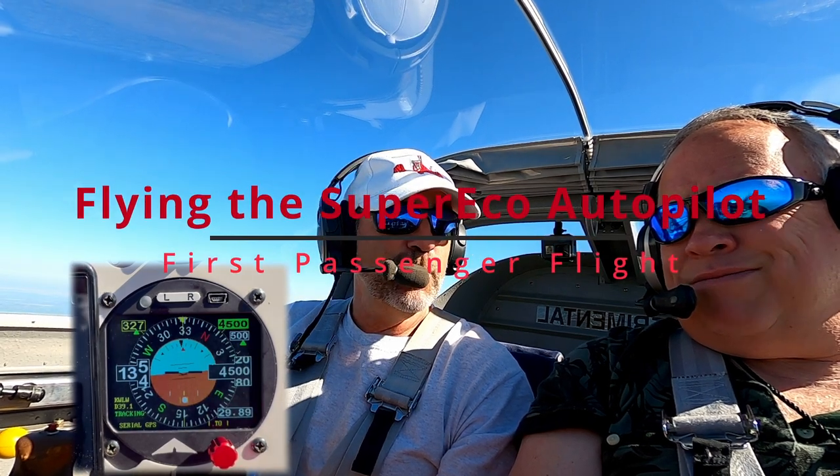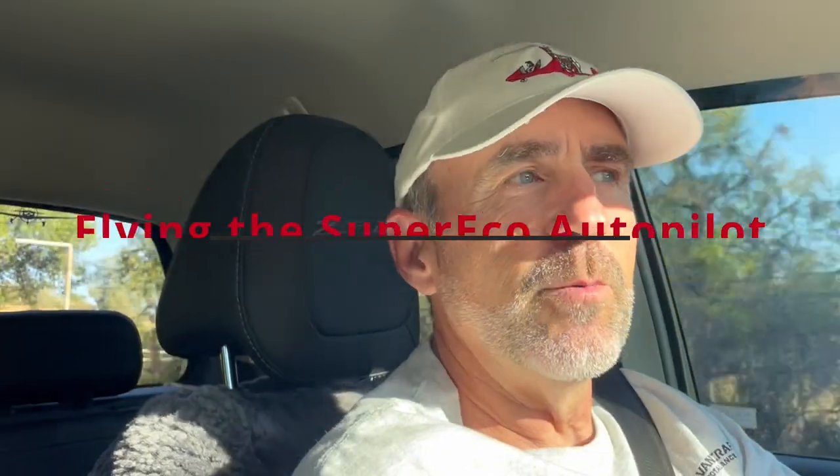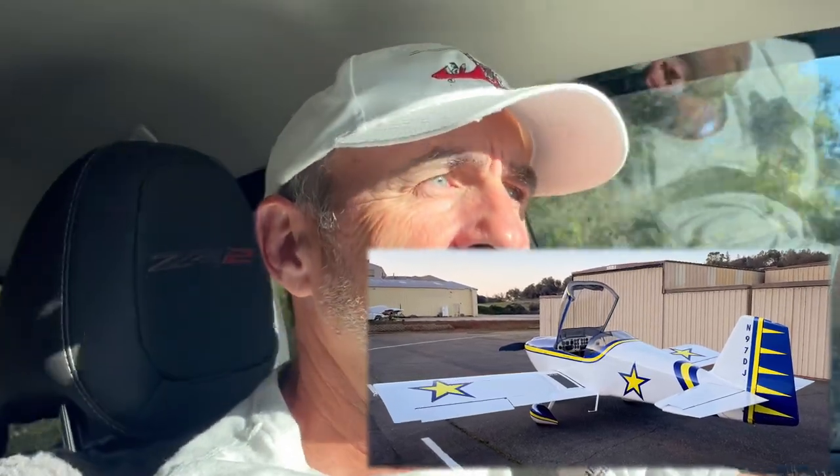This just feels like cheating because it's just so easy. It's a beautiful Saturday morning, and that normally means $100 hamburgers — those of you who fly regularly know what I'm talking about. So today I'm going to be using my new Super Eco autopilot that I've installed from Aircraft Automation in my Van's RV-6, and I'm really excited about this product.